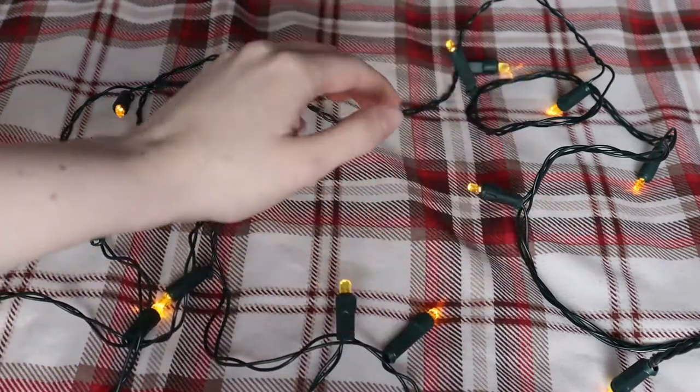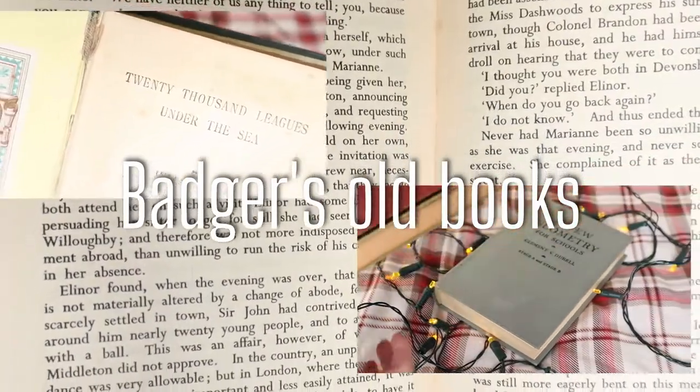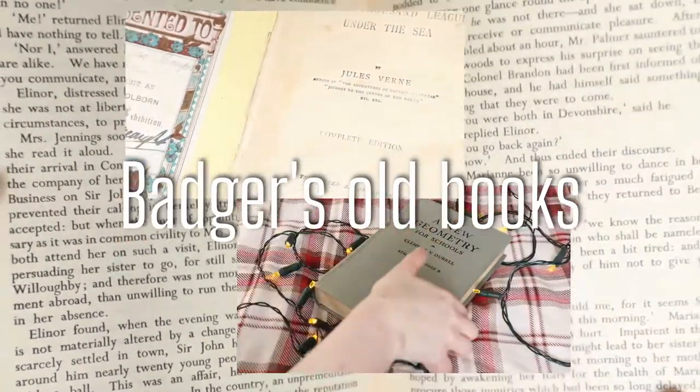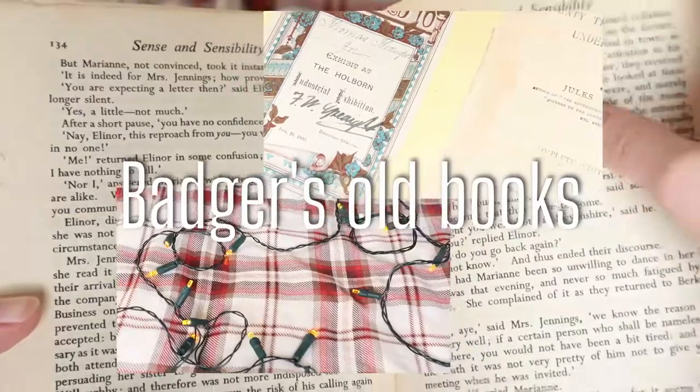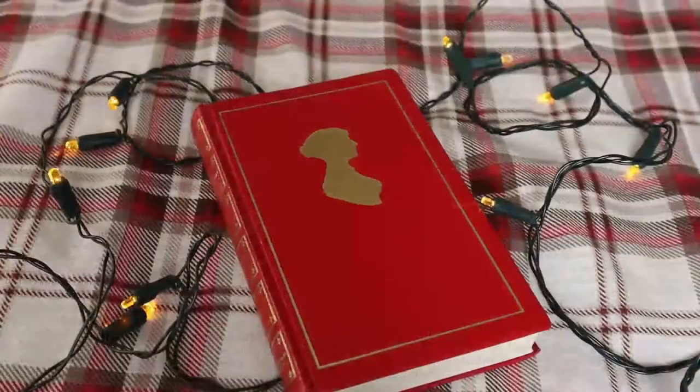Hello everyone, here's my disembodied voice. Today we are having a look at some of my old books. I don't collect a lot of things but over the years I have picked up a few older books which I really love and I thought I'd show them to you today.